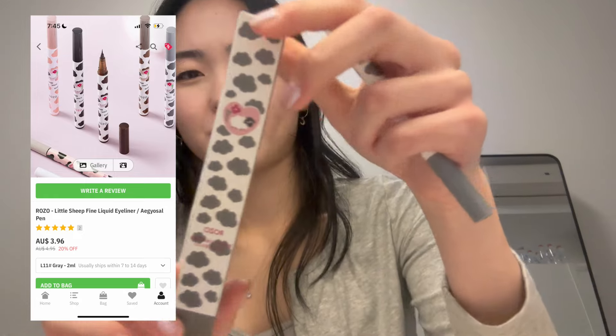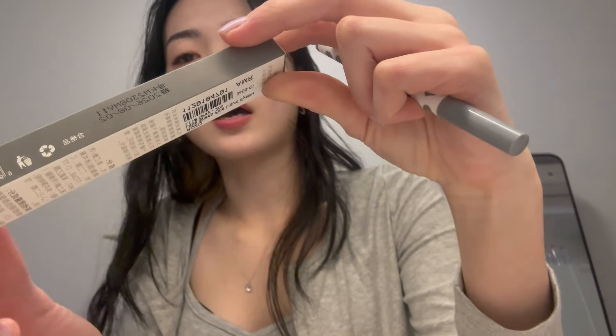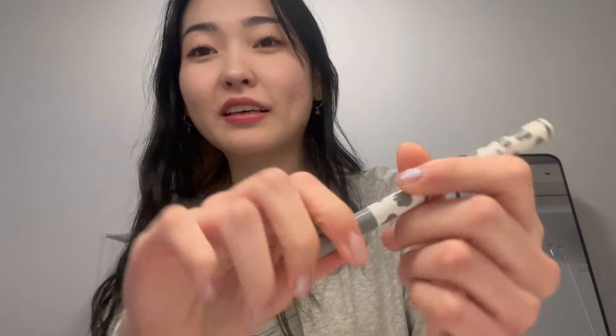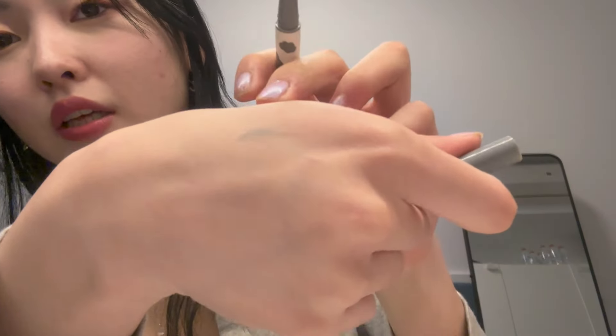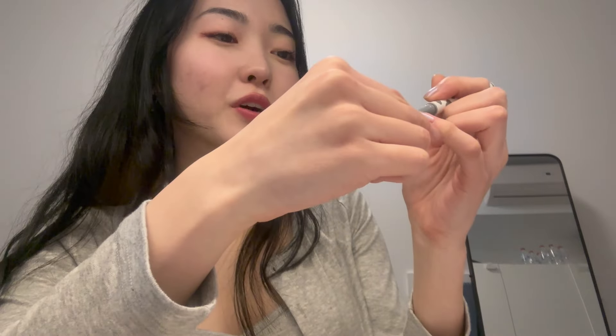Next I got a makeup item — this eyeliner. I just needed a couple extra dollars for free shipping so I picked this up. It's actually gray, and I've been really looking for a gray eyeliner. It looks great on my hand. I haven't tried it on my face yet so I don't know how it holds up, but if you're looking for a gray eyeliner, which I know is oddly specific, this seems good.